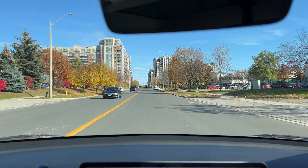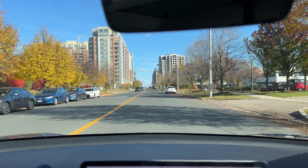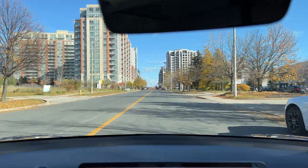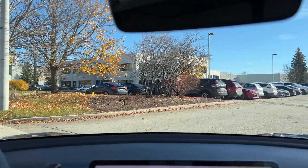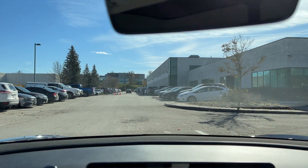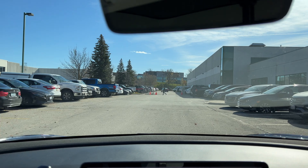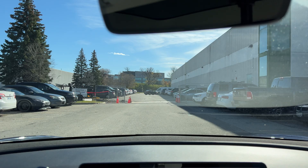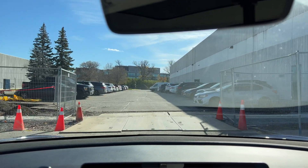Hey guys, just a quick tour. We are in Markham, Ontario, just a little bit north of Toronto. 95 Clegg Road is the new Tesla Markham facility, so let's take a look and drive around. Some employees are taking their lunch right now — it's 12:30 — so we'll drive around on the property and see what we can see.